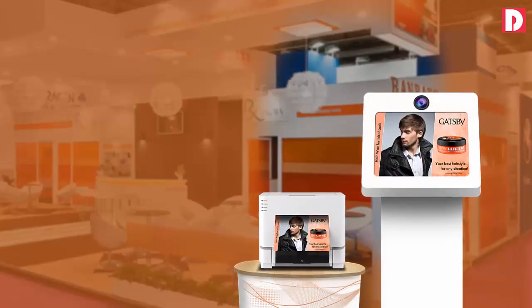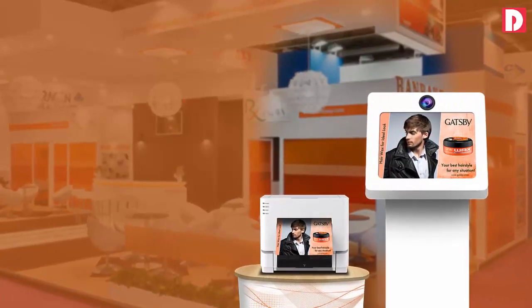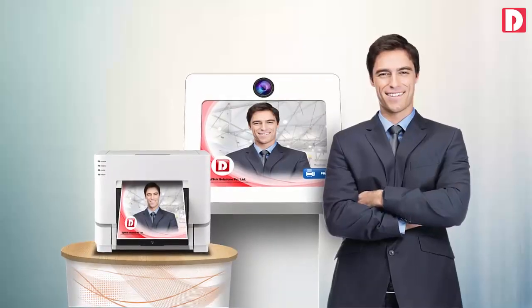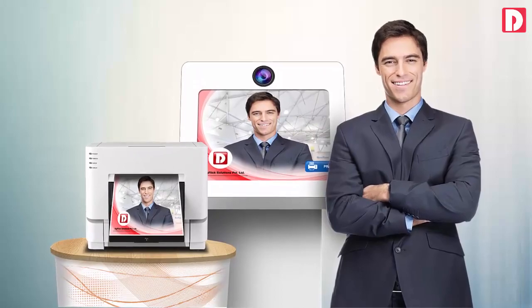Selfie Express: converts any PC to a selfie booth at any promotional event, brand event, or at retail counters for publicity.